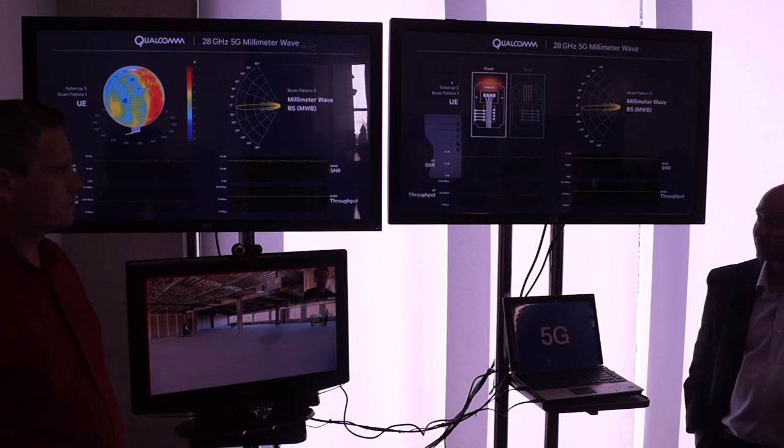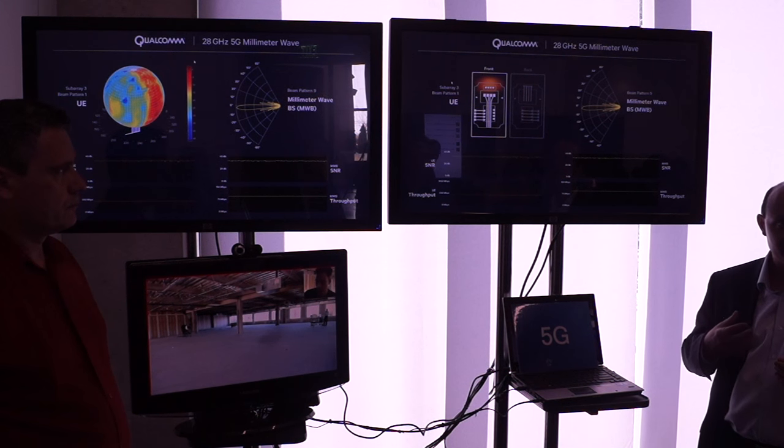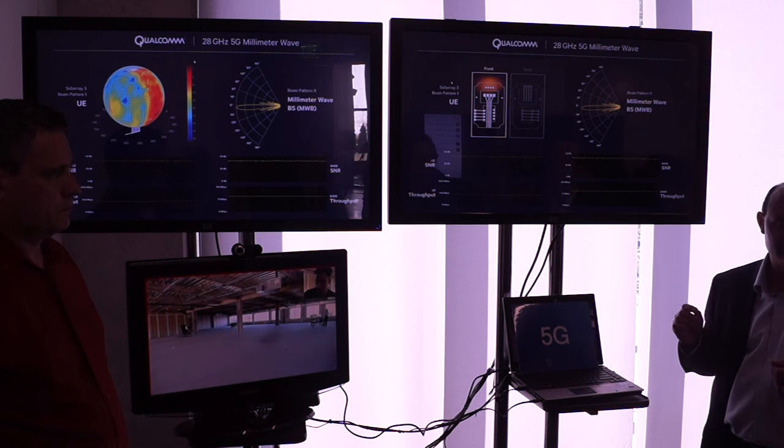How many antennas do we need? We talked about two to four receive antennas in the morning, but for millimeter wave that's not going to cut it. We need a larger number of antenna elements.